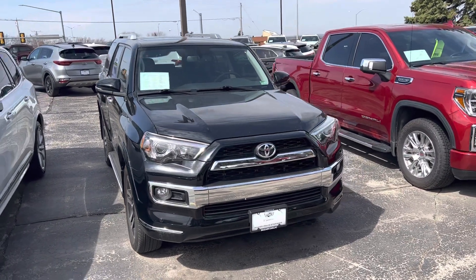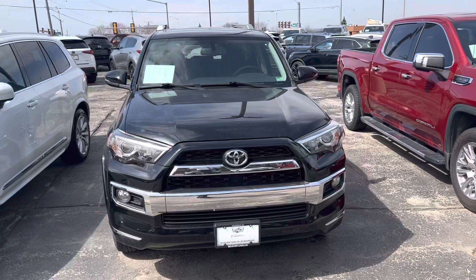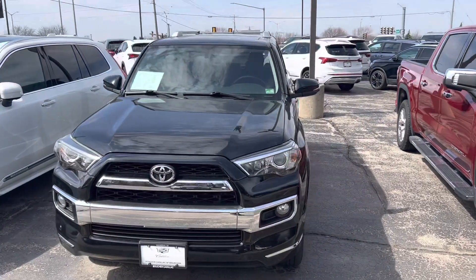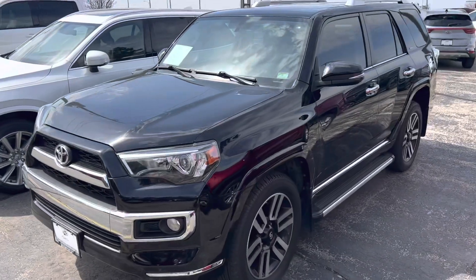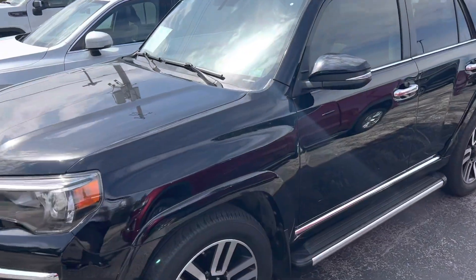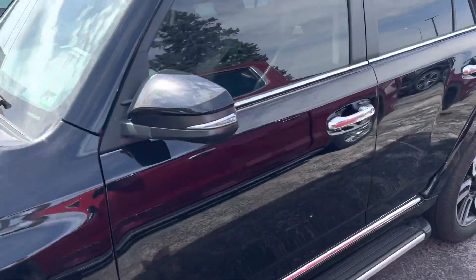Hi Ricky, this is Ryan with Boucher Cadillac. I wanted to give you a closer look at the 2016 Toyota 4Runner that you inquired on. This one is just over 36,000 miles and it is the limited trim. Of course it's in black exterior and a black interior.